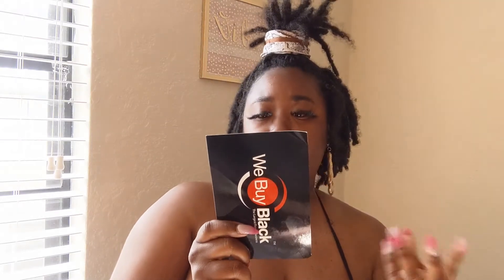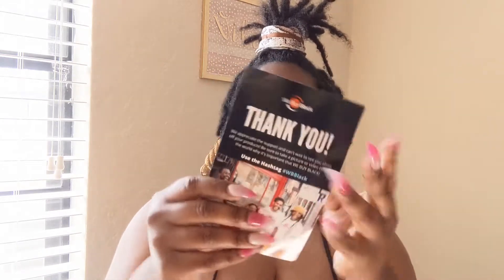Alright, let's see if you can see. It is a thank you card. It says: 'Thank you, we appreciate the support and can't wait to see you show off your products. Be sure to take a picture or video telling the world why it's important that we buy Black. Use the hashtag WB Black.' Alright, let's save this little thank you card. Thank you y'all, that was kind. I like cards.